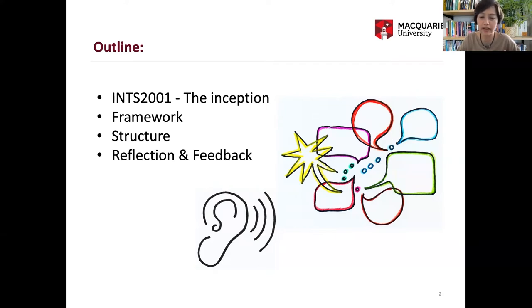Here's the outline of our talk today. I will begin with the ideas and concepts behind our unit design and planning, including the framework. And then Susana, my colleague, will talk about the implementation and the practical side of the unit, including the feedback and reflection.